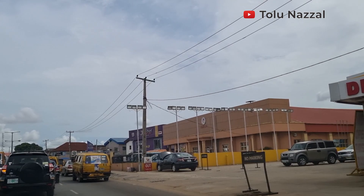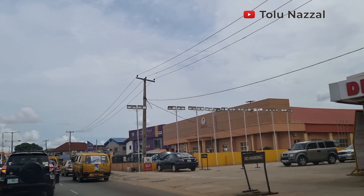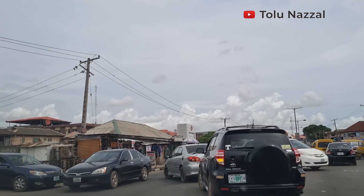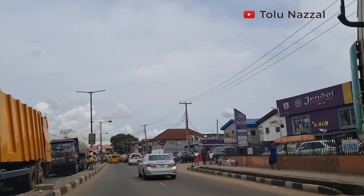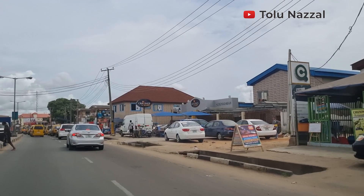I am in Egbeda, Lagos State, Nigeria right now and I'm going towards Edimo area. This video was requested — please watch and stay with me to the end. I was told the road is great in the Edimo area right now, and I was asked to check the Pipeline area too. There are many super stores here. Egbeda is under the Alimosho Local Government Area, and so is Edimo.